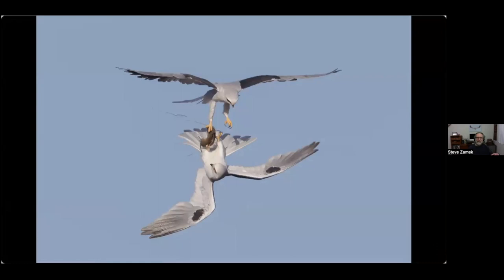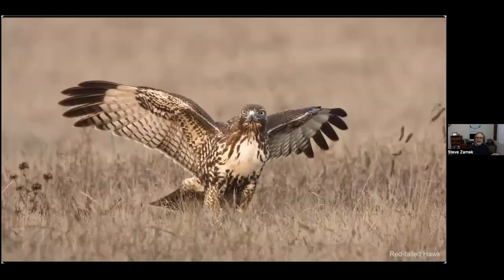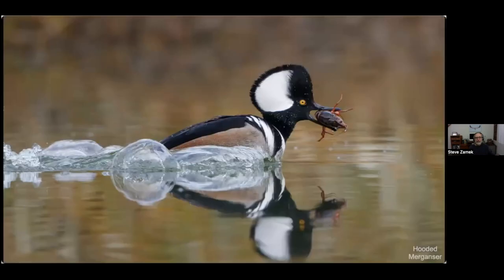Now a few cases of thievery — birds stealing food from other birds. This is actually a thievery prevention technique: hawks will often perform what's called mantling, holding their wings out like that. This red-tailed hawk, the one we saw earlier, has a vole and spreads his wings to try and keep other birds away and protect his prey. Similarly, this merganser caught a crayfish and dashes off as fast as it can to eat it on its own.